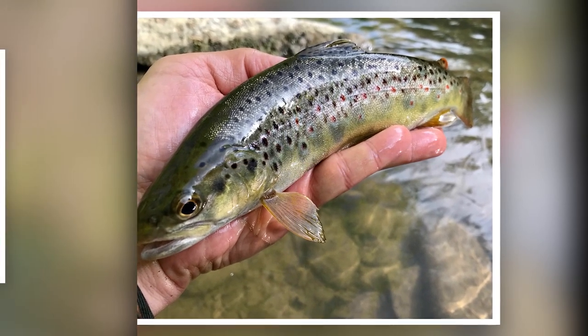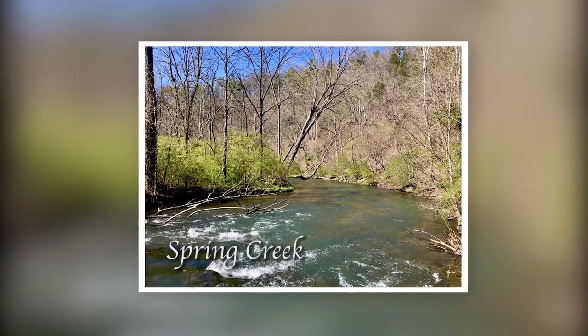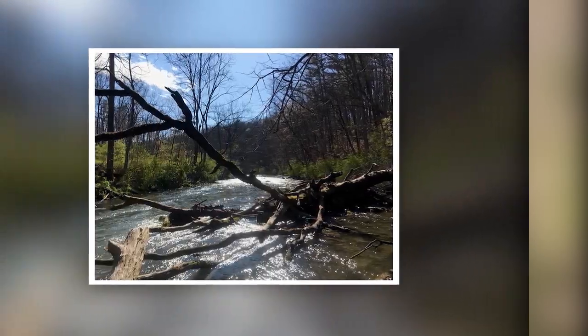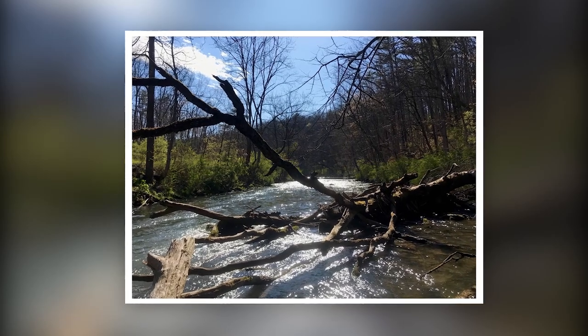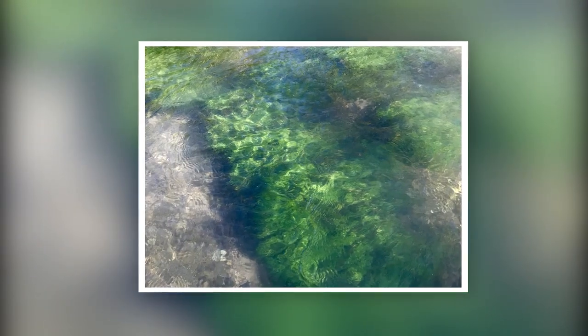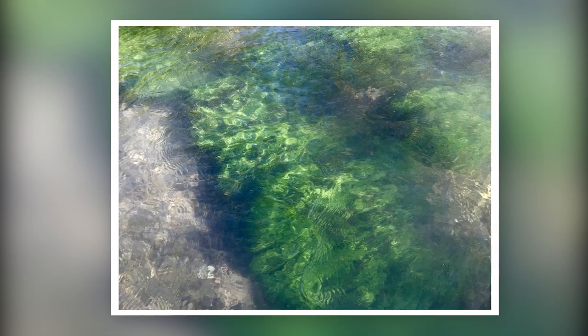Fly fishing is an incredible sport. It's a never-ending learning experience that, in order to master, takes patience, practice, and perseverance. The depth of knowledge needed can seem intimidating, but taking one step at a time can lead to a lifelong love of this phenomenal sport.